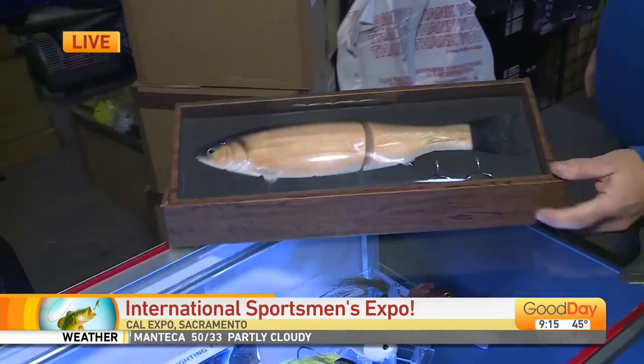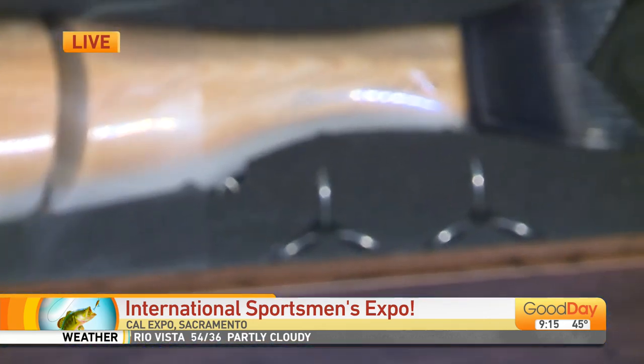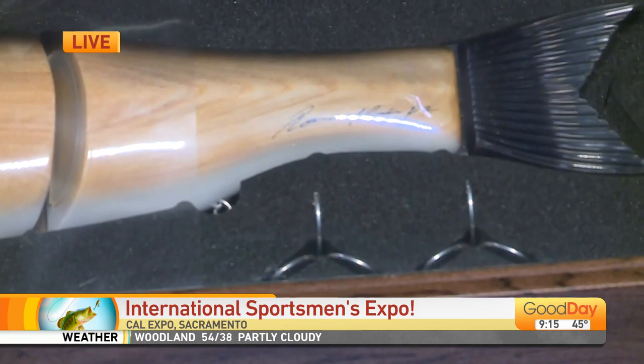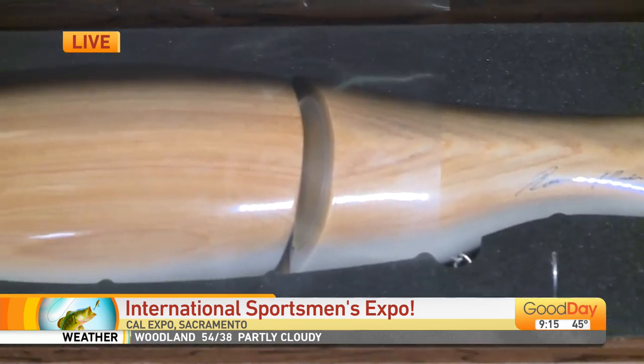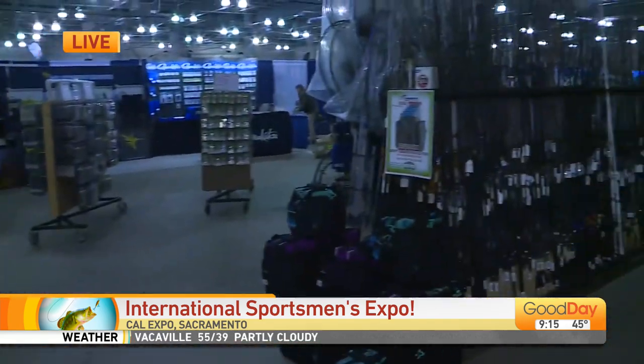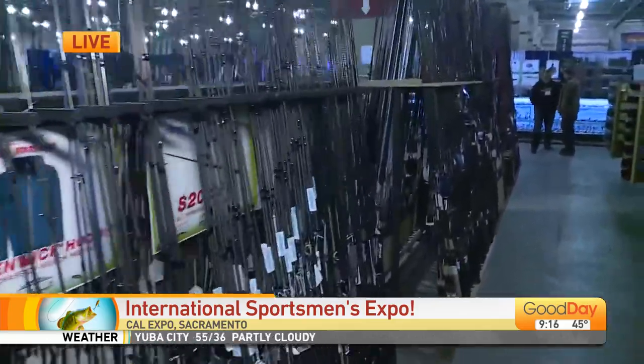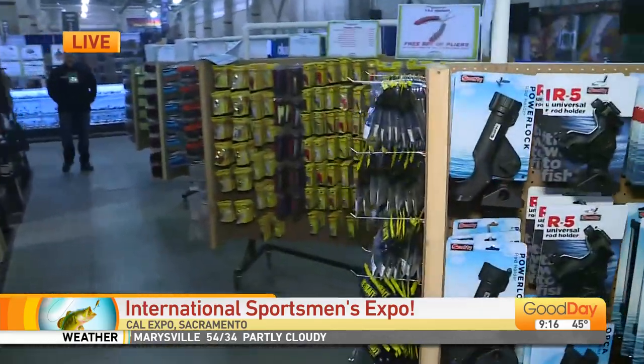Speaking of bigger baits and bigger bites, you brought out the mother of all baits right here. That looks like an actual fish — but that's a mother chaser, that's a bait. That is a bait, and it's for a very specific angler. Big bite. What's the price for something like that? That's a thousand dollar bait. Wow — that better catch a real big fish to make up for it.